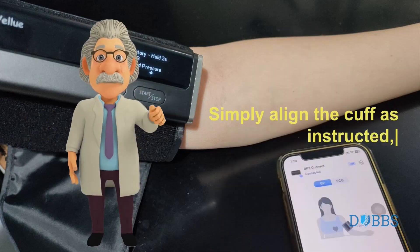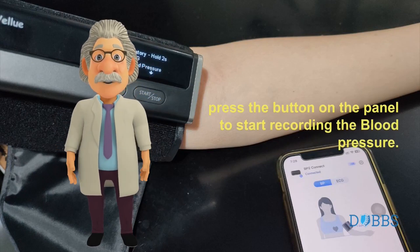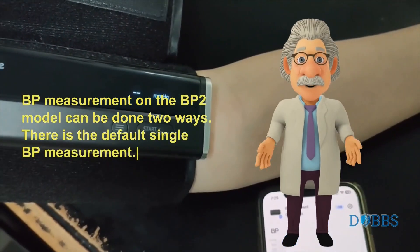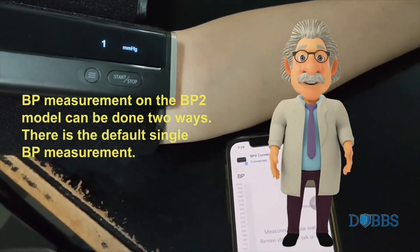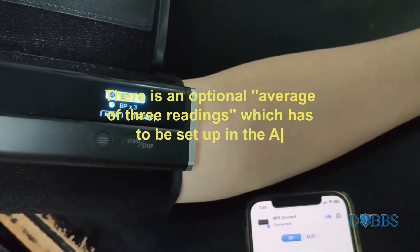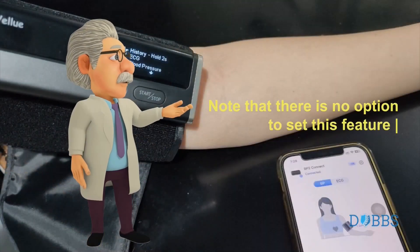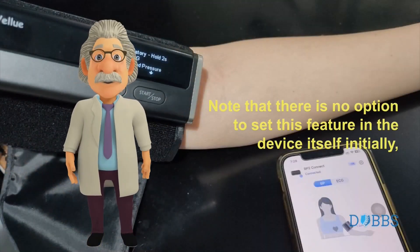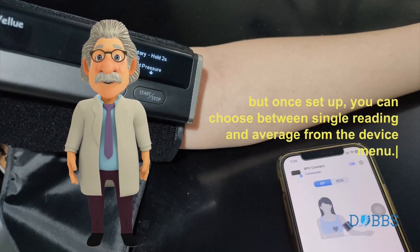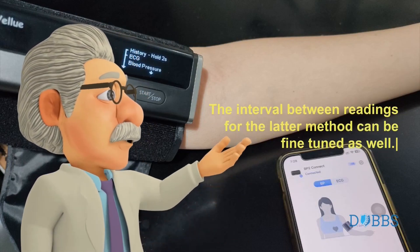Simply align the cuff as instructed and press the button on the panel to start recording the blood pressure. BP measurement on the BP2 model can be done two ways: there is the default single BP measurement, and there is an optional average of three readings, which has to be set up in the app settings. Note that there is no option to set this feature in the device itself initially, but once set up, you can choose between single reading and average from the device menu. The interval between readings for the latter method can be fine-tuned as well.